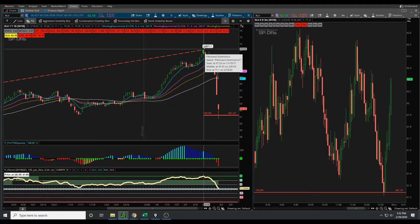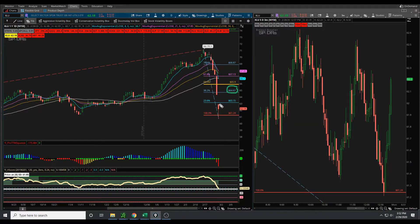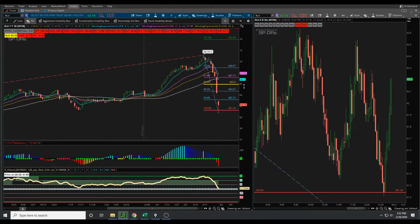Some potential targets for XLU would be something like our half-back level, which takes us to 65.90. You could also start to take some of your position off at each of these subsequent FIB levels. So 64.67 would be the next one, assuming price opens up higher from here and we fill this gap — that gives you a nice opportunity to take some contracts off, move your stop to break even, and see if we get that move to the half-back level and continue to manage your position from there. I'm not sure that you can expect a 1.272 extension type of move here, and I would be a little bit more aggressive about taking profits.